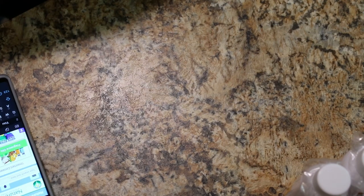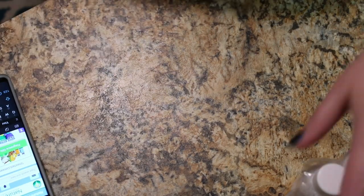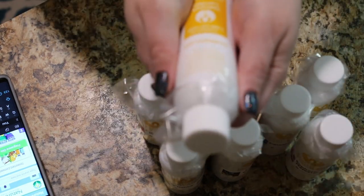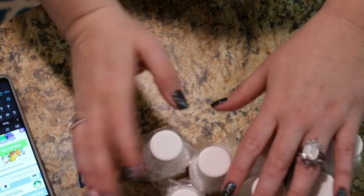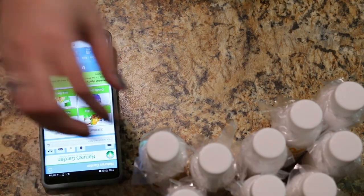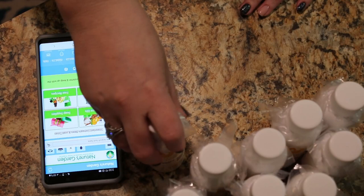Thank you for coming back. I have a fragrance haul video again from Nature's Garden. I have nine fragrances here — they're little four-ouncers. I am trying to hide the label because I want to be surprised on what I'm smelling. We're going to look at these and I have the Nature's Garden app here on my phone. So we're going to smell it, read the name, then look up the fragrance notes.